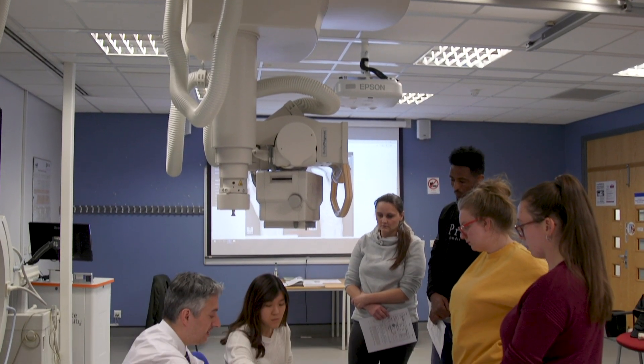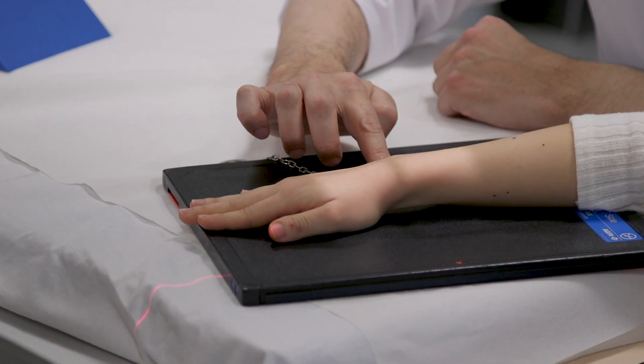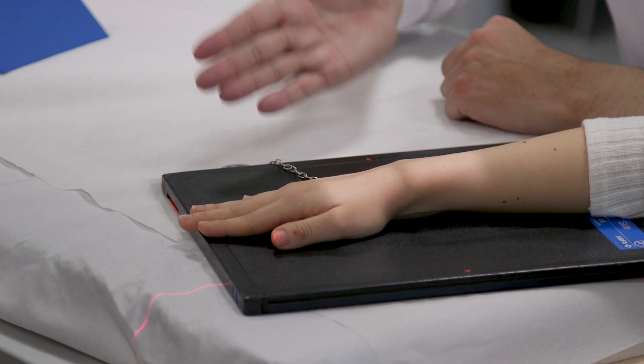The MSc in Diagnostic Radiography aims to produce diagnostic radiographers. It's designed for somebody that's already got a pre-existing degree in some sort of science subject, and the idea is, at the end of the two-year course, to get them to become a diagnostic radiographer that can register with the Healthcare Professions Council.